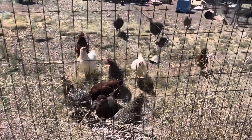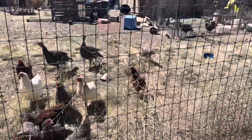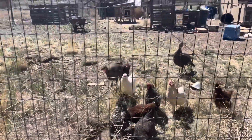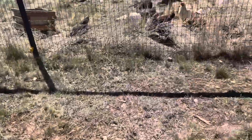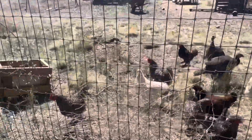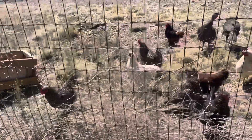Hello. They all ran to me — did they think I was going to feed them? Hi, pretty chickens.